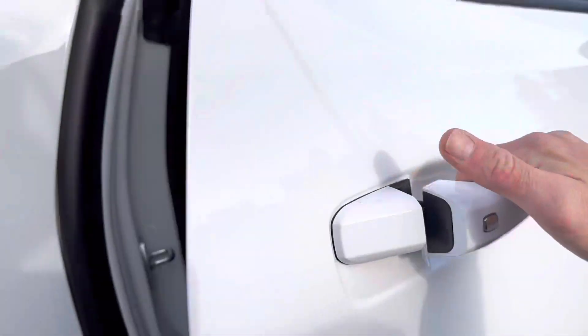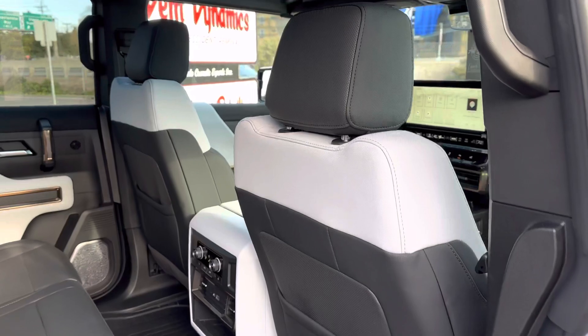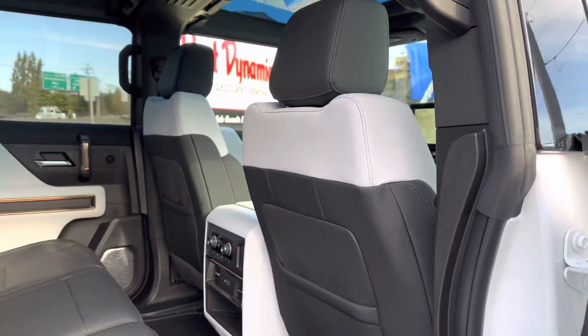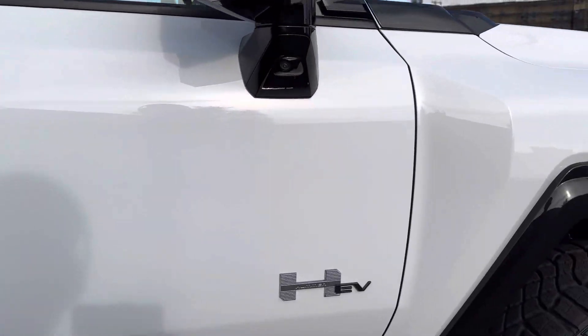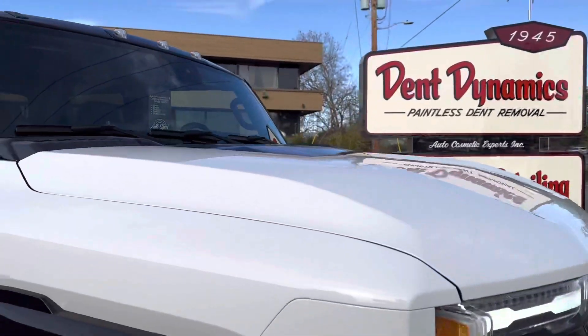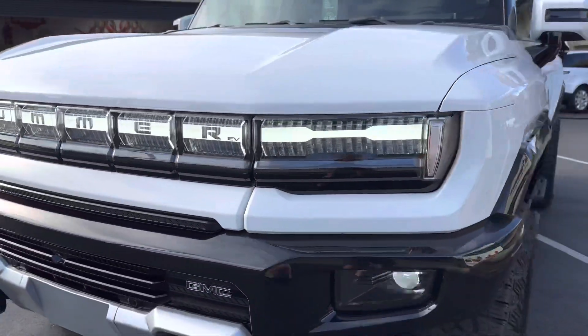I was a fan of the H1 and H2. I really like that they brought back all the same styling cues and they're doing it in EV. Kind of ironic that the original H1 and H2 got a bad rap for being planet killers with terrible efficiency, and then they come out and drop this EV. Same styling, just a whole new take on it. I think it's super cool.